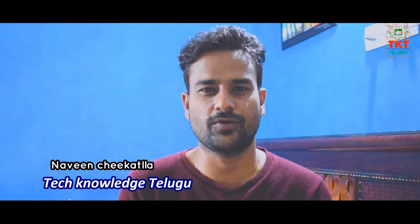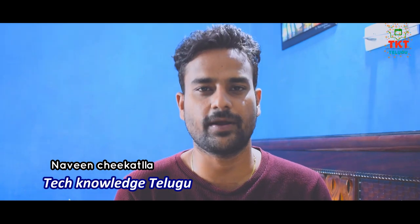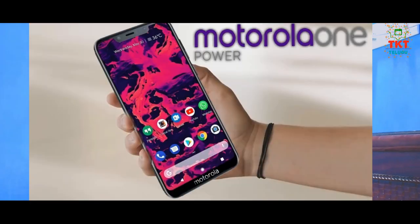Friends, the most important phone is the Motorola One Power in the Android One project. This phone is related to leaks, so let's start the video.